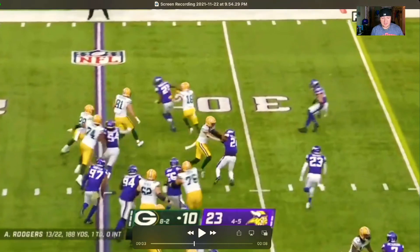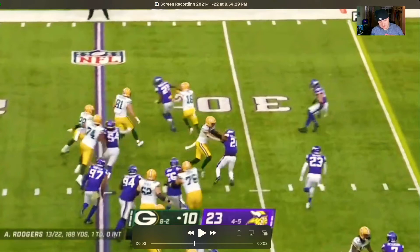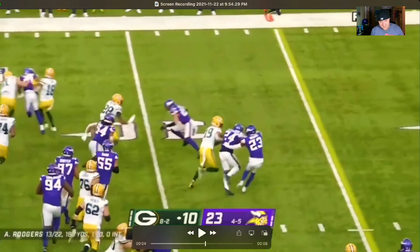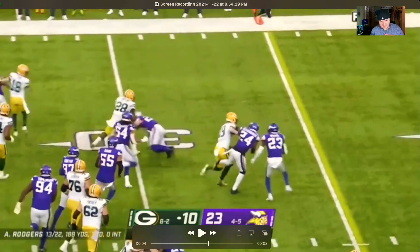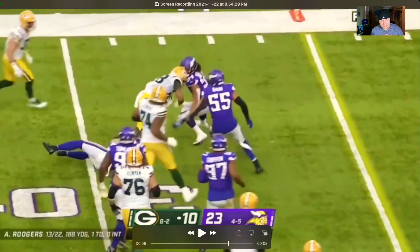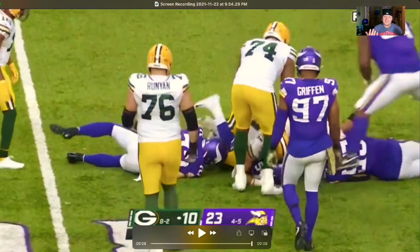He sees 81 about to engage on a block, kicks it up to where there's a little crease, then tries to get the stiff arm but it doesn't work. He gets wrapped up on the ankle and eventually everyone else comes in and swarms him. Decent run there by AJ Dillon.